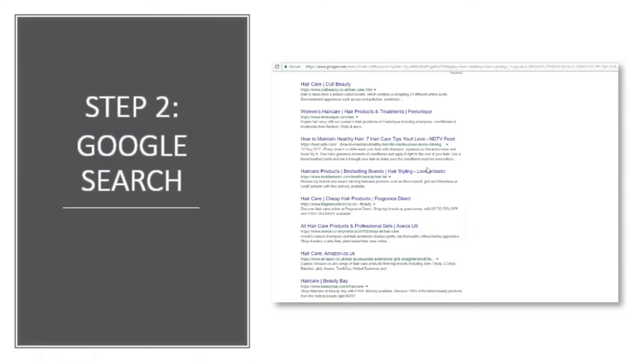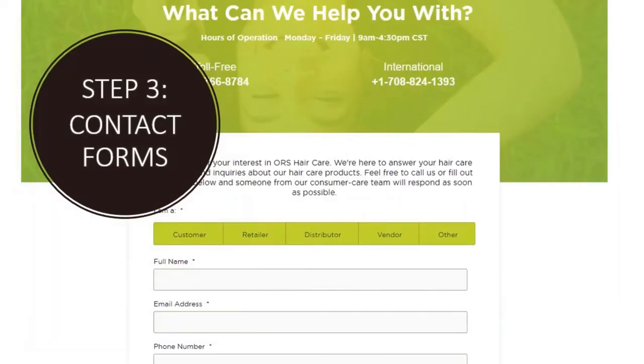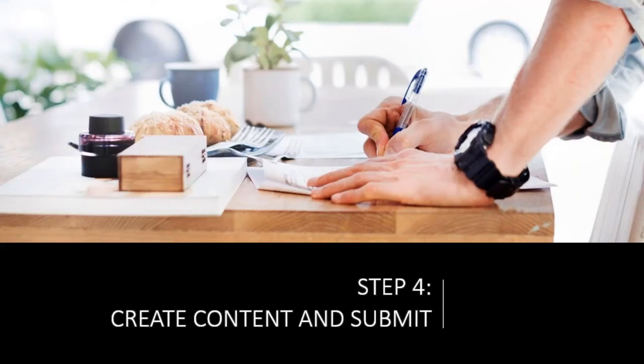There's a small keyword tool within Contact Scraper that will suggest keywords for you. Contact Scraper looks at the keywords, searches the search engines for the top sites — you've heard how many — then looks for contact forms, and when we get to the contact forms it will help submit them with one click. All I have to do is wait for responses, get some content, and submit it.